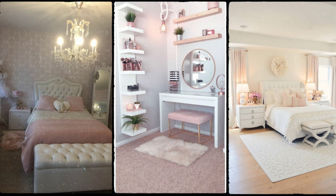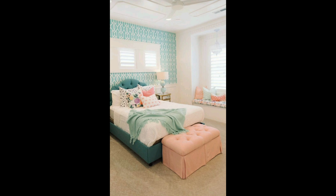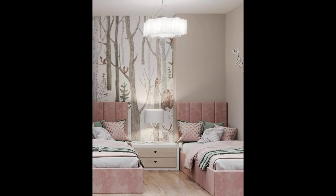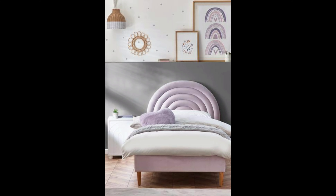Hello viewers, my name is Musa and you are watching my YouTube channel The Latest Trend. In this video we are discussing about girls room settings. Hey there folks, welcome back to our channel.